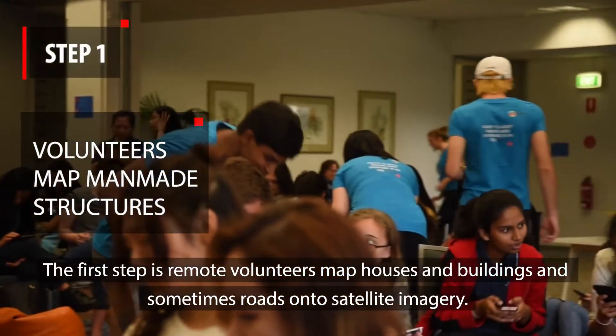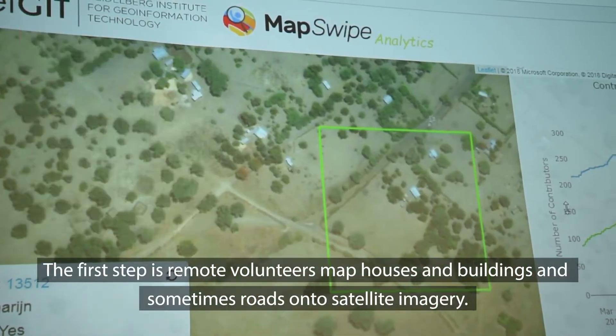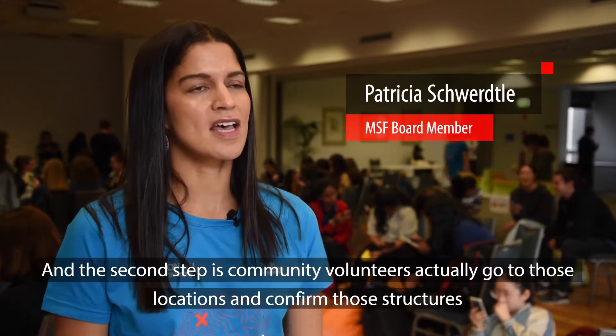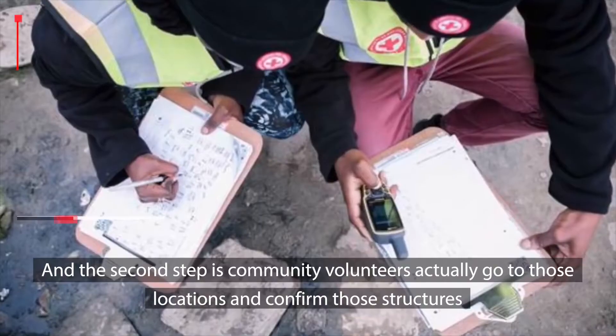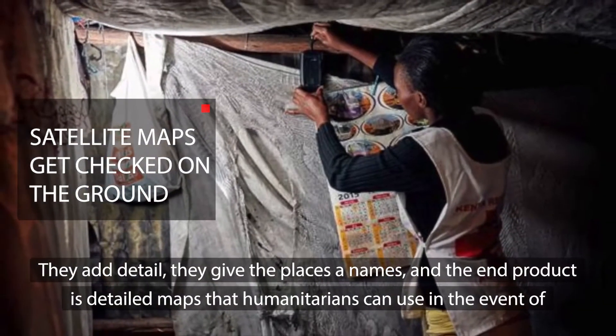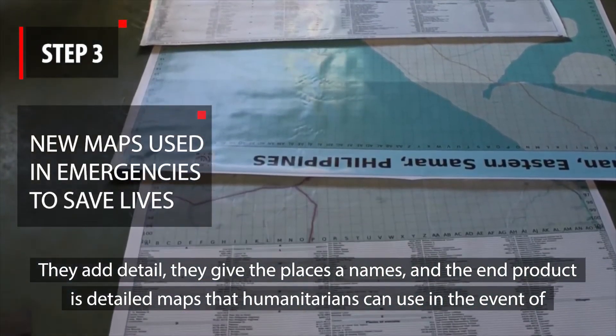The first step is remote volunteers map houses and buildings and sometimes roads onto satellite imagery. The second step is community volunteers actually go to those locations and confirm those structures, they add detail, they give the places names, and the end product is detailed maps that humanitarians can use in the event of